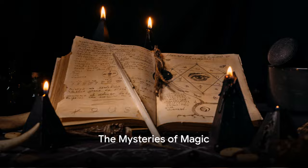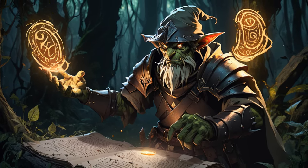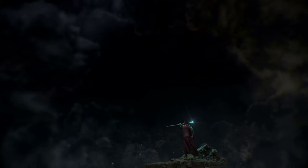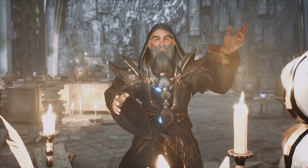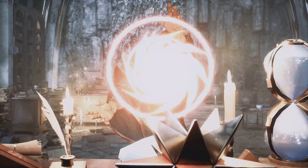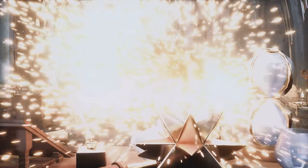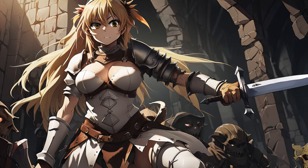Did you know that the magic system in Goblin Slayer is inspired by the classic Dungeons & Dragons tabletop game? Imagine a universe where the laws of physics are underpinned by arcane rules, and where the manipulation of these rules can lead to astonishing feats. This is the realm of magic in Goblin Slayer — a complex and intricate system, not just about waving wands and uttering incantations, but a deeply structured one with its own mechanics and principles.